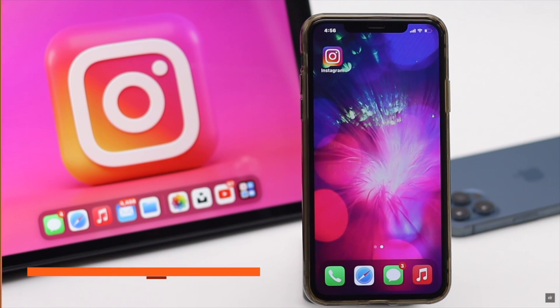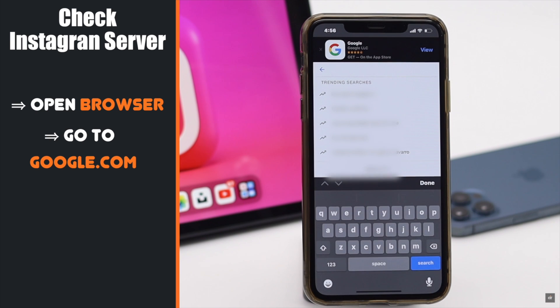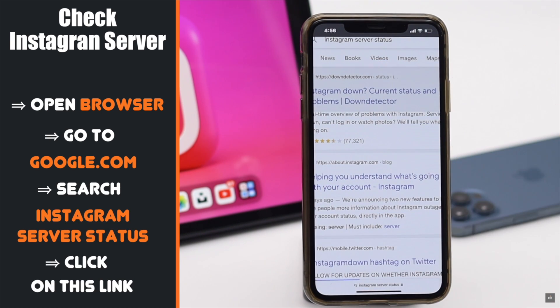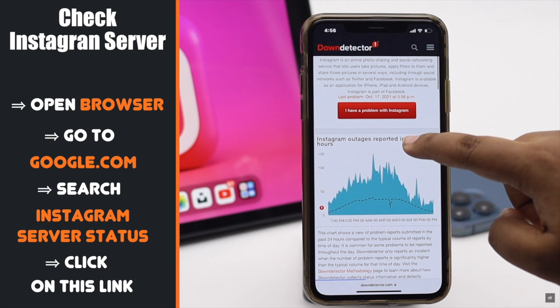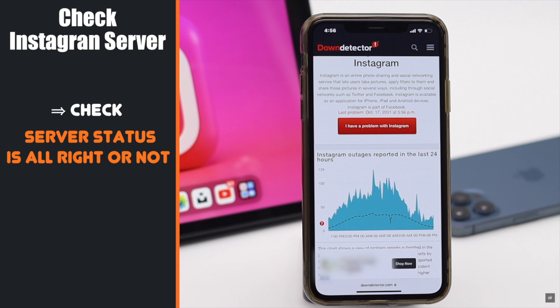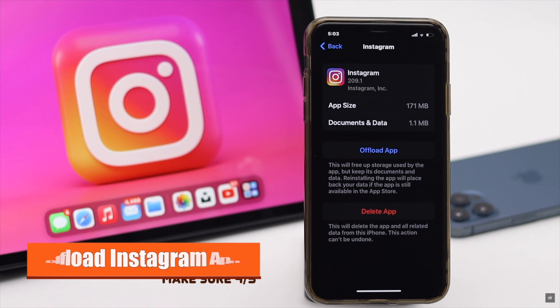If you have a proper internet connection, make sure your Instagram server is not down. Open a browser, go to Google, and search for Instagram server status. If it is fluctuating a lot, it can cause the problem — in that case, wait one or two hours then try again.